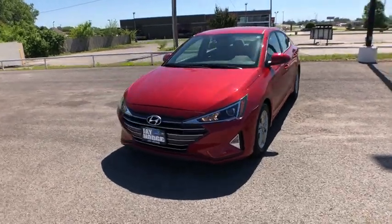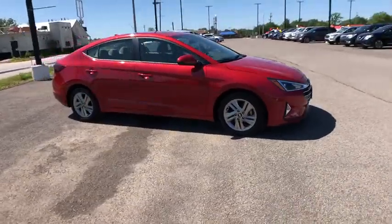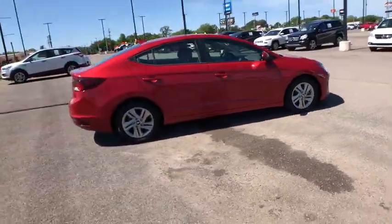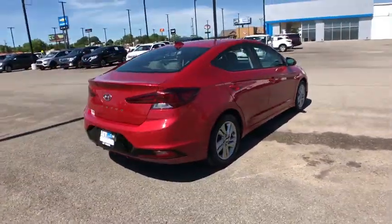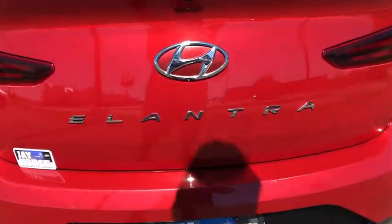Make a great choice today with the 2019 Hyundai Elantra. The Elantra boasts the most interior room in its class and gets an exceptional 35 mpg. With its luxurious standard features, the Elantra is an easy choice.